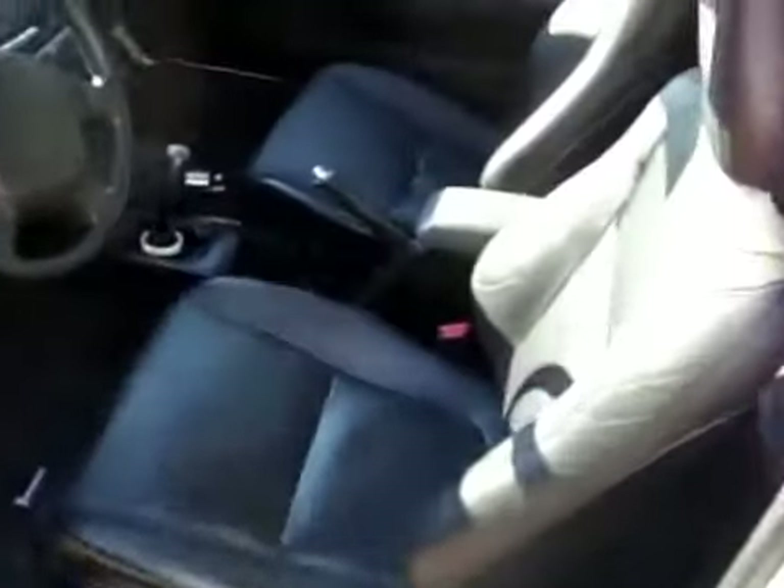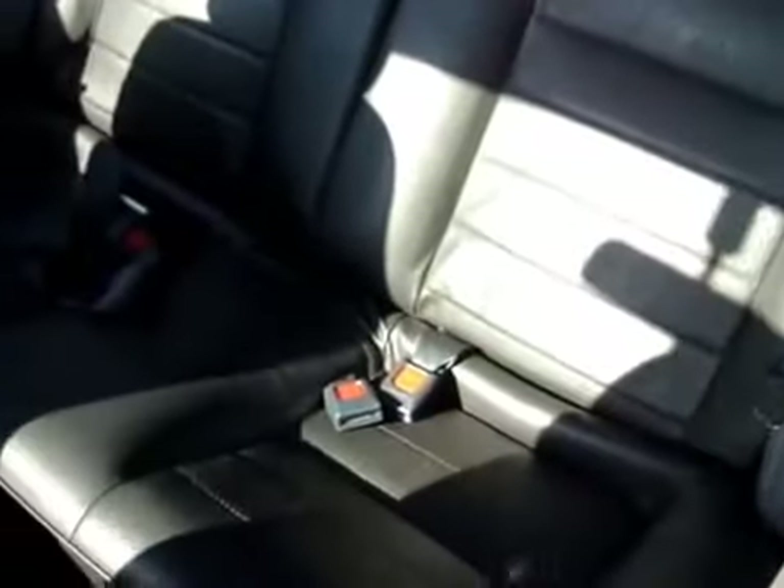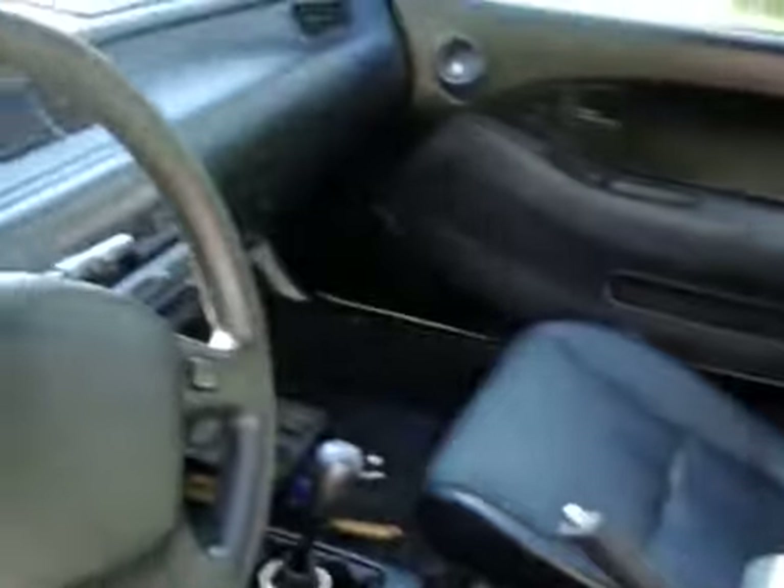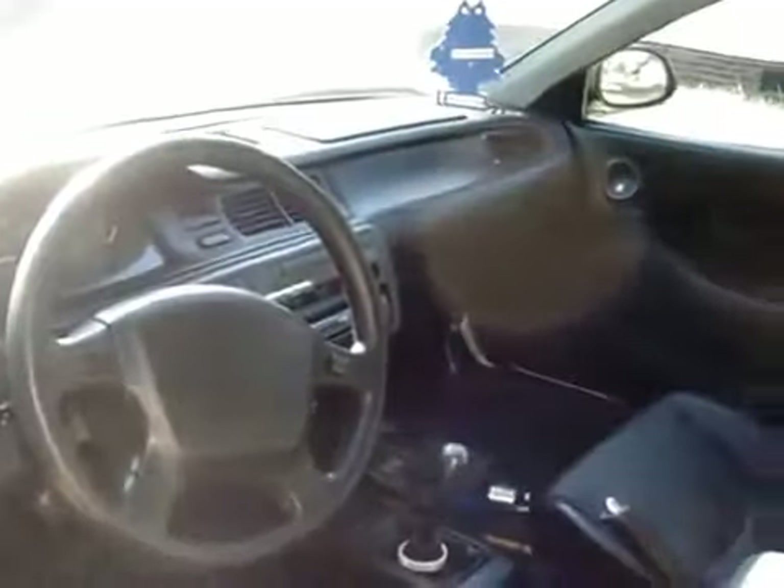I have inside GSR front leather seats and SI rear leather seats. I also have rear speaker panels — I know those are kind of rare. Brand new carpet, clean leather seats, same thing with the front GSRs. Now let's look under the rear hatch. I also have that armrest, and that's pretty much it for the interior.